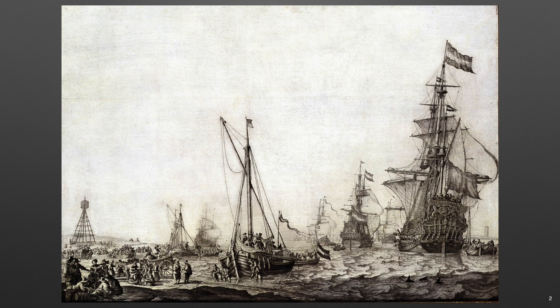Van de Velde relied on first-hand experience as an artist. He accompanied the fleets and sketched naval engagements as they happened, depicting the sea victories over the Spanish, English, and Swedish in his paintings. The thousands of preparatory sketches made by van de Velde and his son are still invaluable for naval historians.